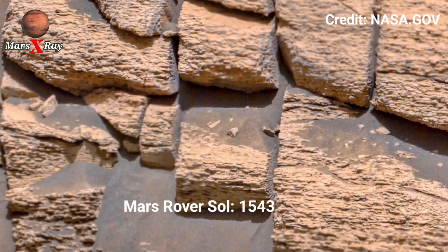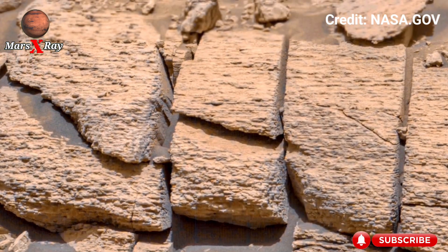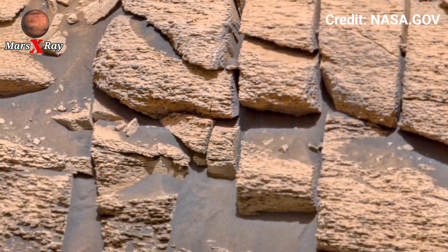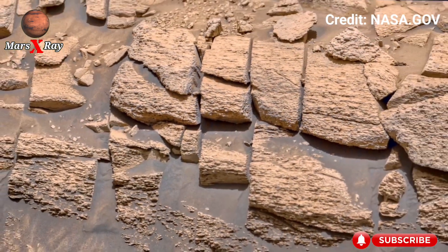Hi guys, welcome back to our YouTube channel. Mars X-Ray NASA Smarts presents Rover at Sol 1543 — a newly released 360-degree view from NASA's Mars rover, offering a remarkable look at the red planet.